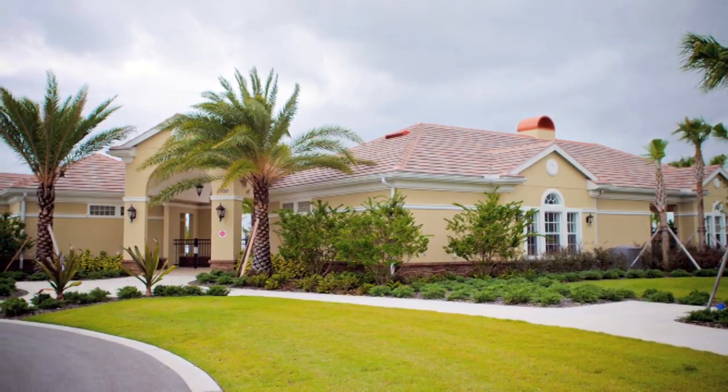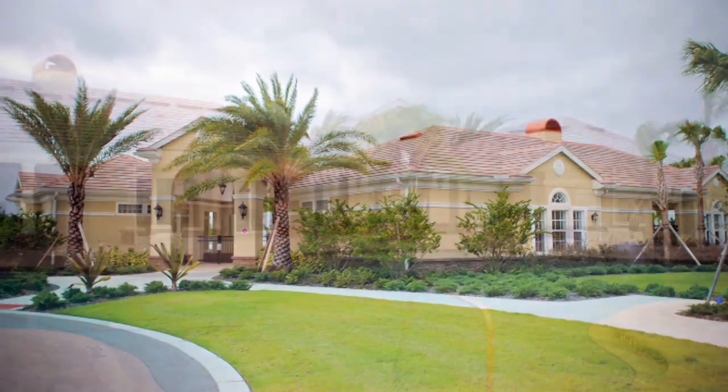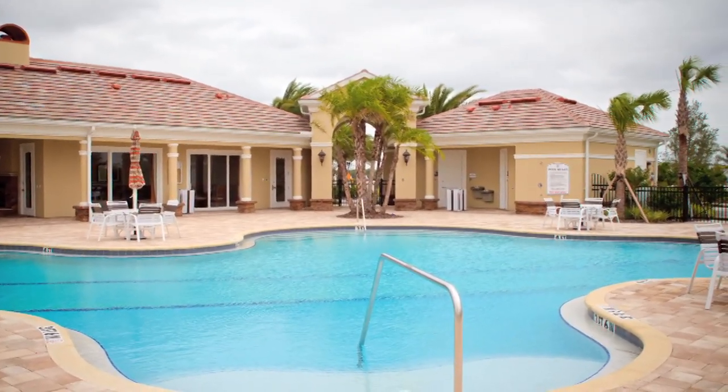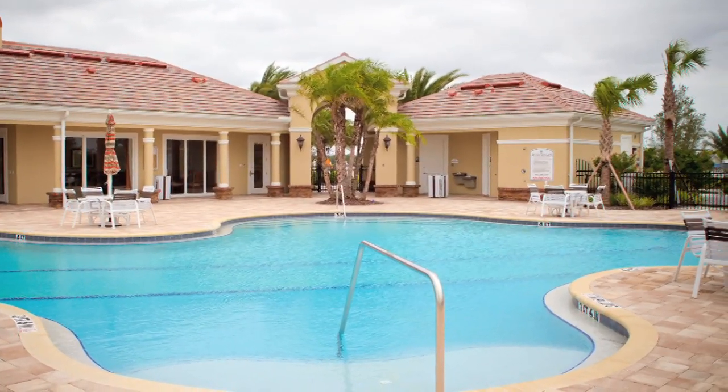Right within the community, we have the Residence Club for Country Club East, which is a fantastic pool area. There are two 60-foot swim lanes, a spa, an indoor-outdoor kitchen, barbecue area, covered lanai area, and a wonderful card and game room for the residents set up right there.